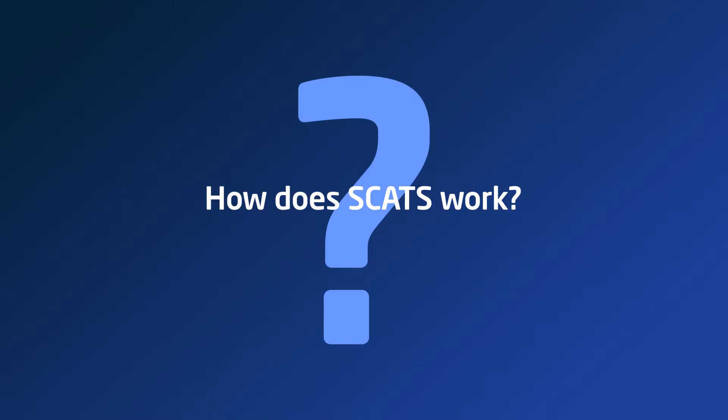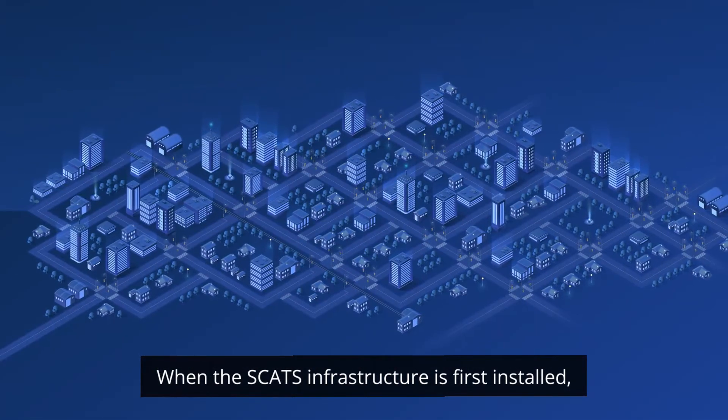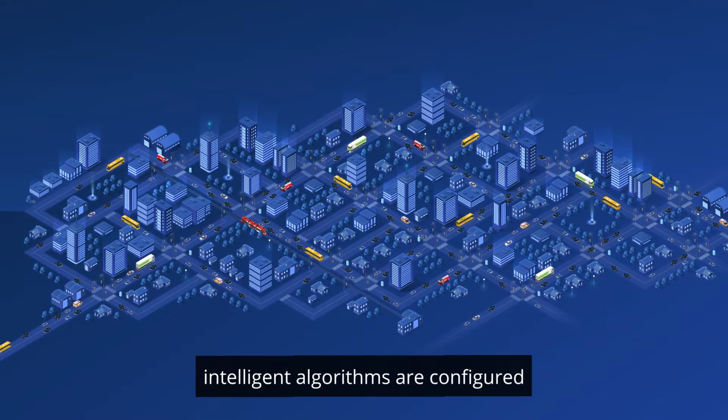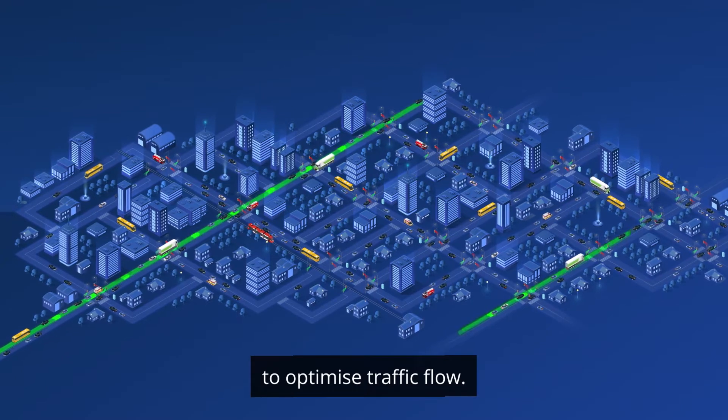How does SCATS work? When the SCATS infrastructure is first installed, intelligent algorithms are configured to meet the traffic management requirements of the road network to optimise traffic flow.